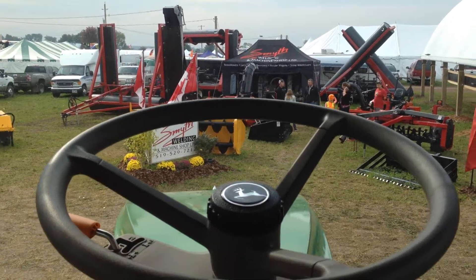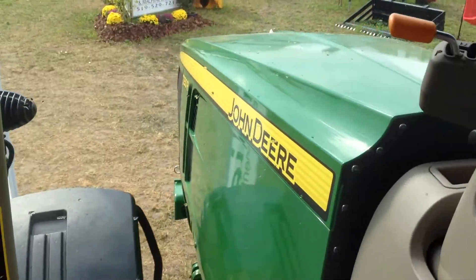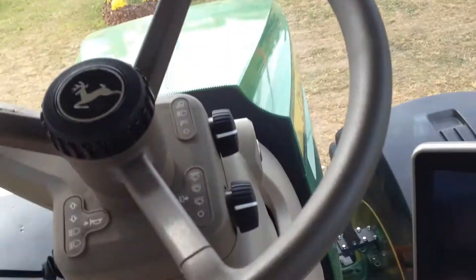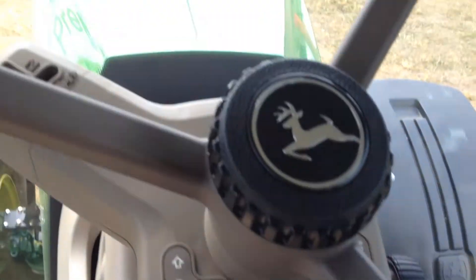We're sitting up here at the plum match. I was able to get into one of the giant John Deere tractors — it's a 7250R. It's a lot different than the old 6400 we got on the farm. You got all your hazard lights up here now.